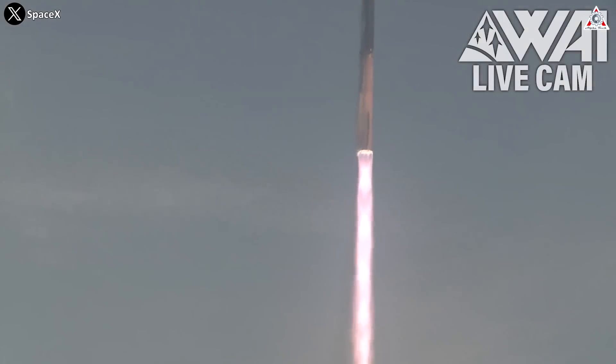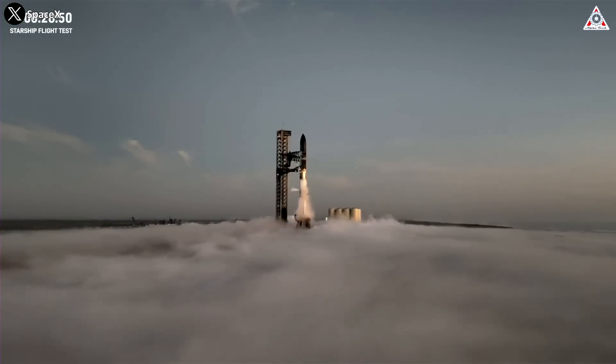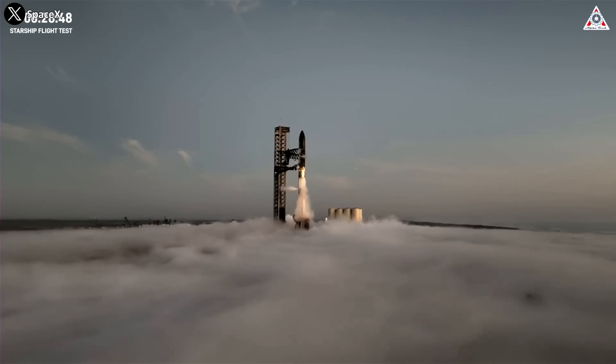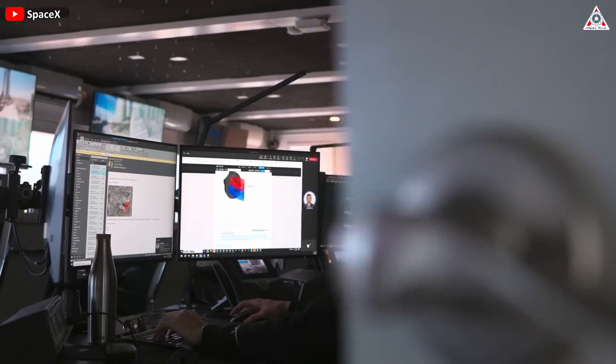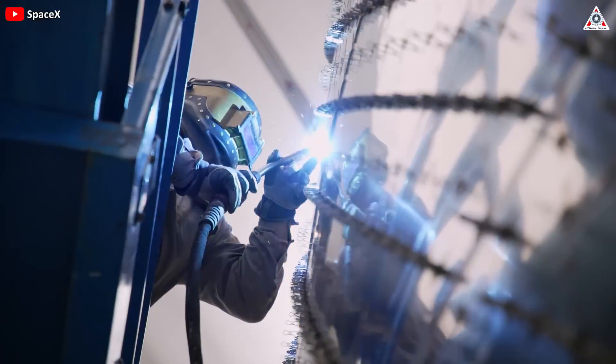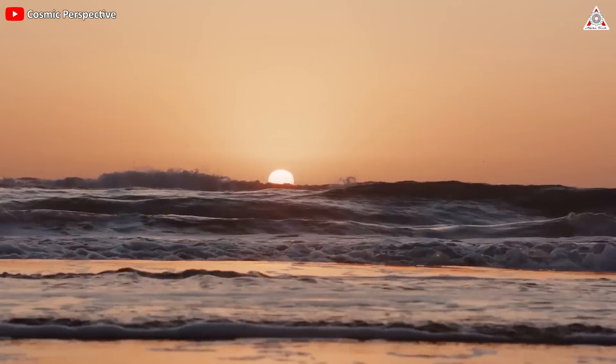Starship showcased its remarkable capabilities, and that's something undeniable. But what is clear is that while SpaceX has made progress since that first flight, they still have many challenges to address. So what does SpaceX need to upgrade to achieve the orbital goal in the next launch? Stay tuned as we dive into this and more in today's episode of AlphaTech.